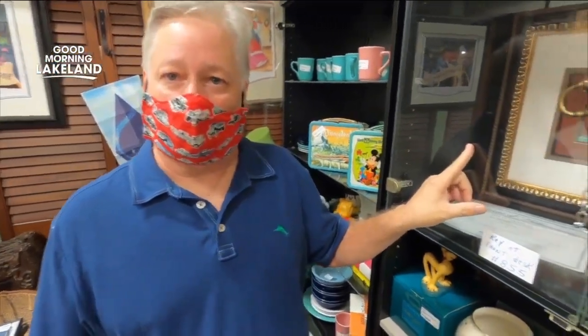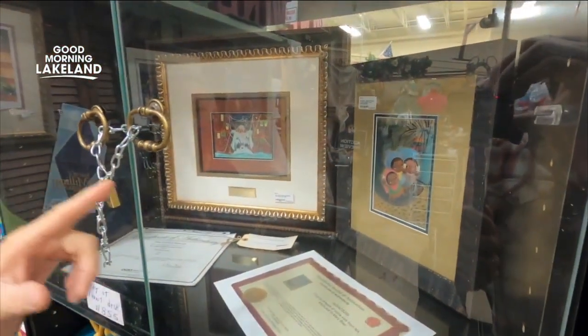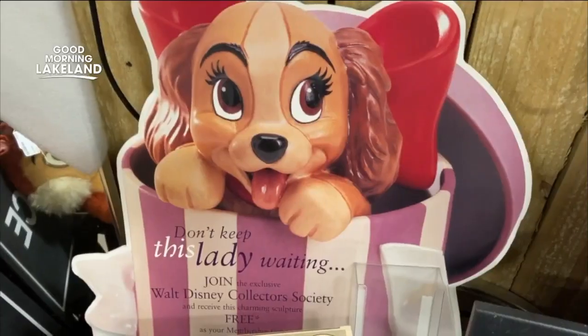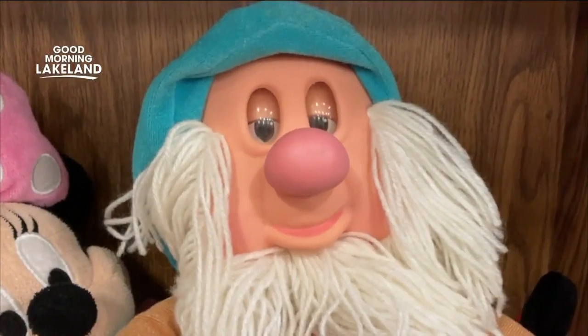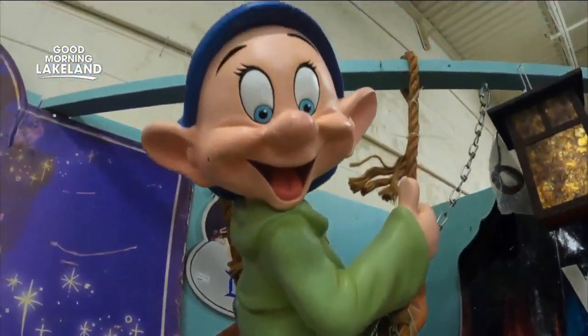These pieces by legendary It's a Small World artist Mary Blair blew my mind. This one's from 1952 — it's the little house. And the one next to it is from 1945, from The Three Caballeros. The Lakeland Antique Mall is an attraction in itself, a must-see, if only for its power to transport you to a sweeter place.